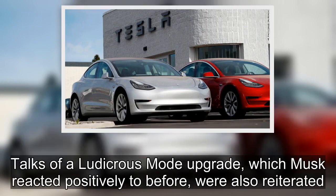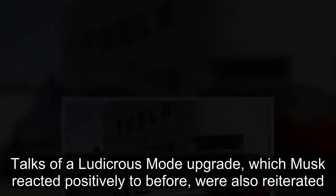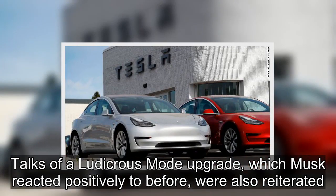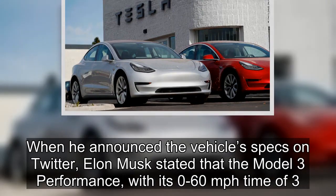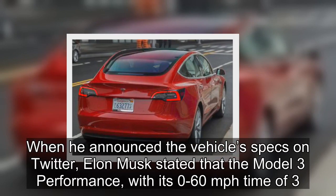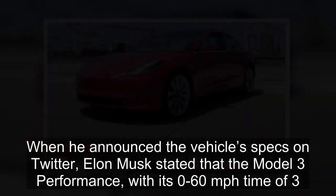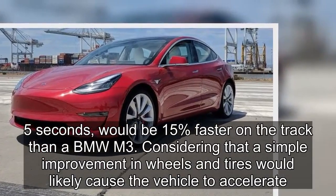Talks of a ludicrous mode upgrade, which Musk reacted positively to before, were also reiterated. When he announced the vehicle's specs on Twitter, Elon Musk stated that the Model 3 Performance, with its 0 to 60 mph time of 3.5 seconds, would be 15% faster on the track than a BMW M3.